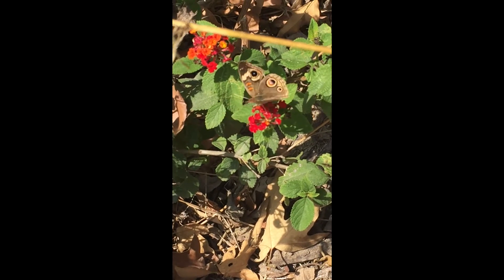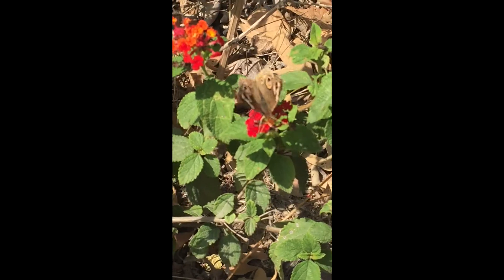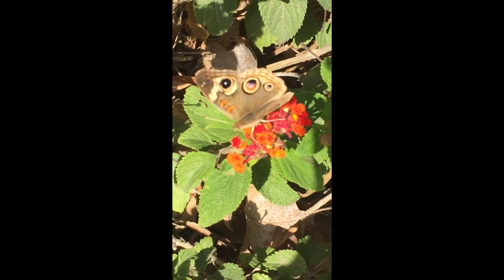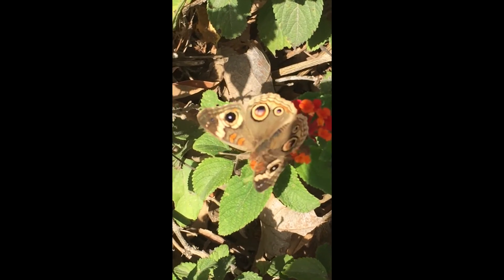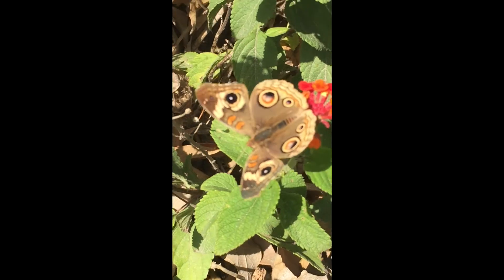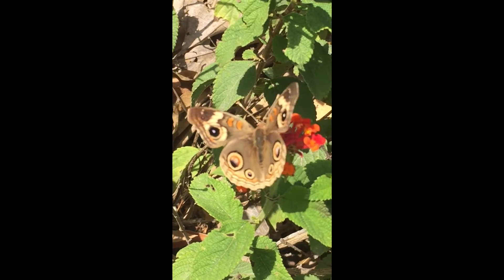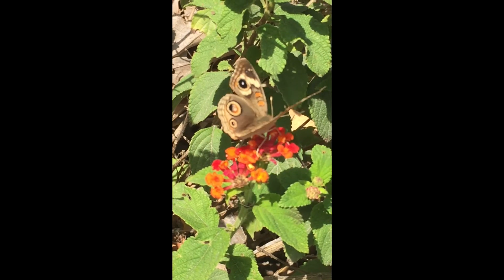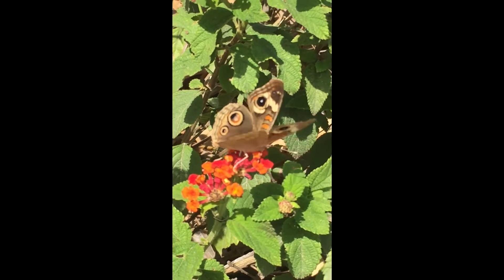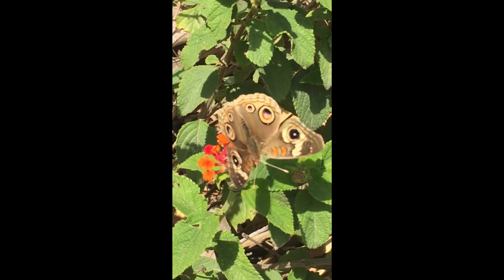This butterfly is a common buckeye. He probably originated in Africa, but today is naturally found in the United States east of the Rocky Mountains and in Mexico. We also find him here in Southern California, but he likes to visit non-native invasive plants which are more conducive to his natural habitat. He likes open areas with low vegetation and some bare ground. He is super colorful — orange, black, white, blue, and magenta — with very prominent eye spots. He is also very much a solo butterfly, and you don't usually see him with other buckeyes.